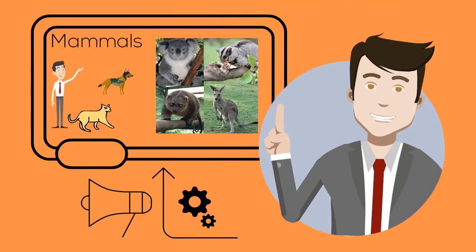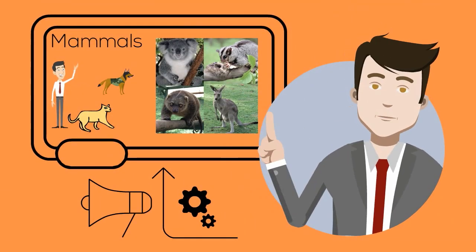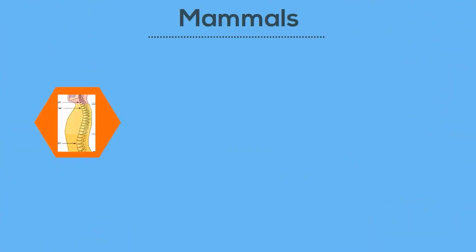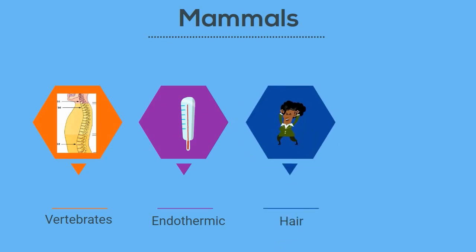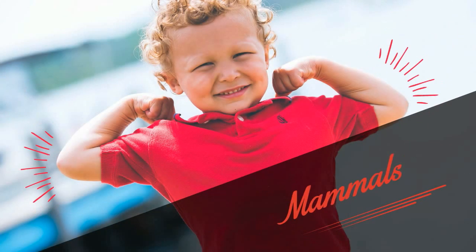Mammals are a group of organisms that have the following characteristics. They are vertebrates, which means they have a backbone. They are endothermic, which some people call warm blooded, which means they can regulate their temperature. They have hair on their bodies and they produce milk to feed their babies.